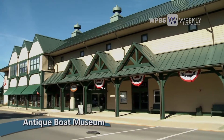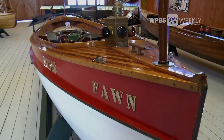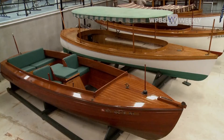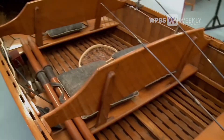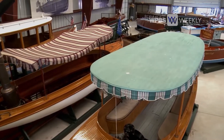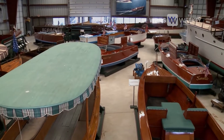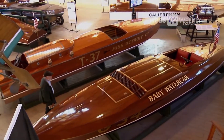The Antique Boat Museum in Clayton houses examples of all the many work and pleasure craft associated with the Thousand Islands. With over 300 boats, the museum houses the largest collection of antique classic wooden boats in North America. In the launch building, a variety of boats are on display, from raceboats to steamboats to cruisers.